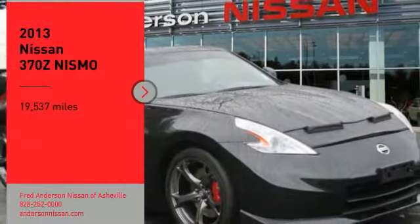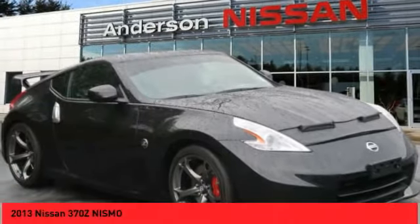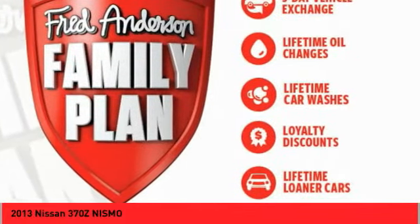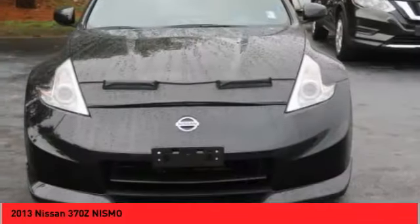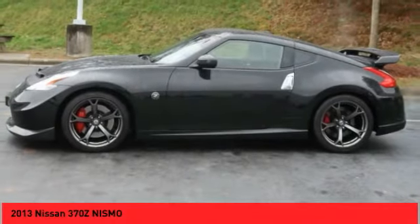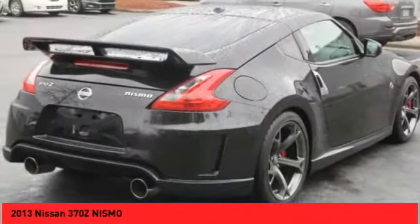Looking for the right vehicle? Check out the 2013 370Z. With its richly crafted, driver-obsessed cockpit and the world's first synchro rev match manual transmission, the lower, wider, lighter Nissan Z is in a class all its own.